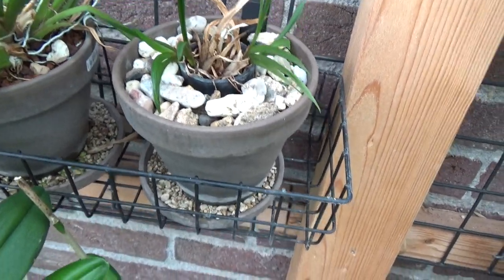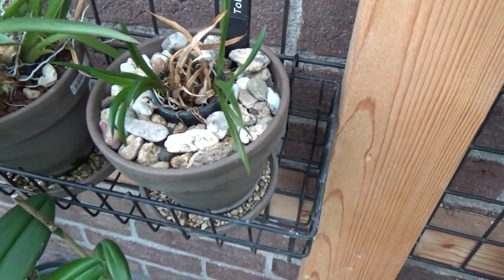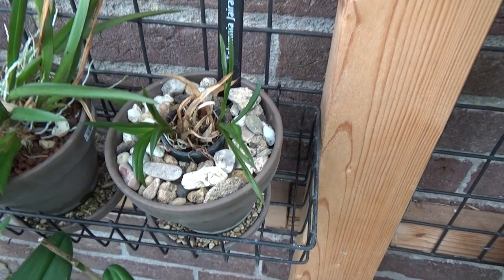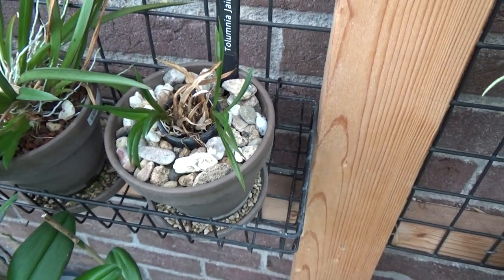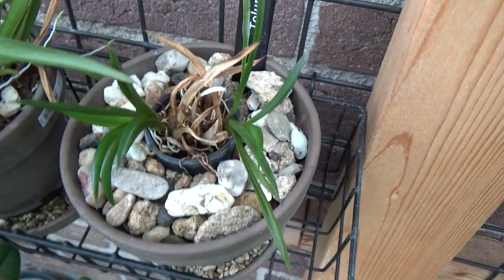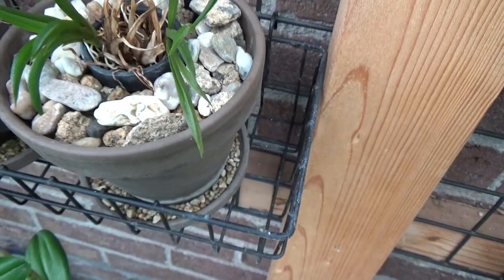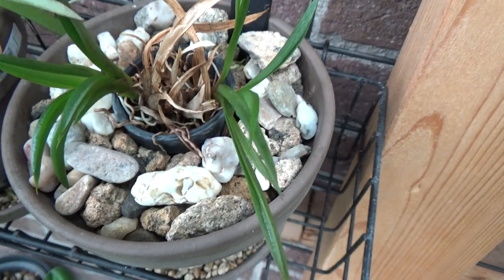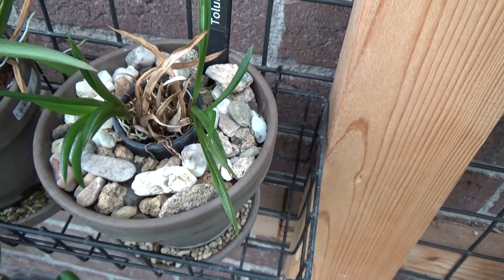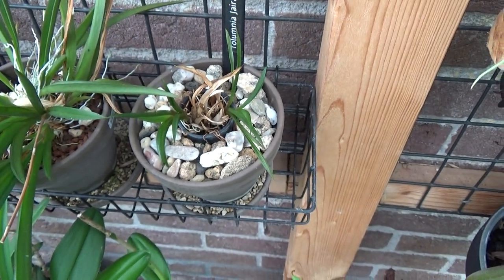These are in terracotta pots, not a self-watering setup. I tried it, but for me it doesn't work — these orchids really do not enjoy a wet setup. I use a top layer of pebbles, and then just pumice — some large, some small. I've tried different media: some are even in lecca, but I prefer this pumice setup.